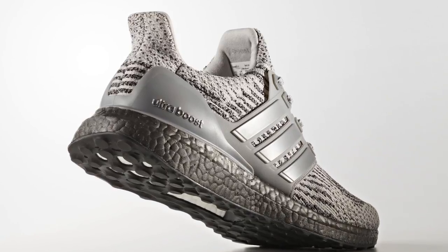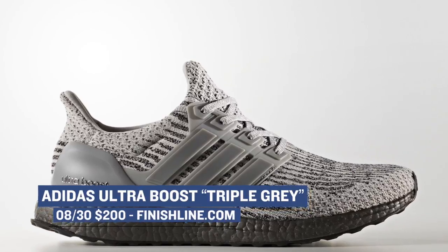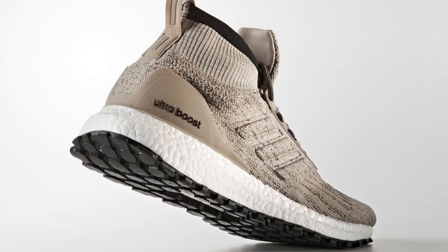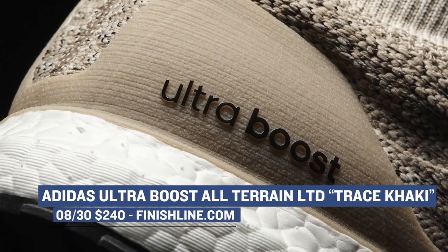First, we have a couple drops from Adidas that actually ended at retailers yesterday. First is the Ultra Boost in the Triple Grey colorway — those will cost you $200. We also have the ATR version of the Ultra Boost, which is almost like a mid-cut version. Those drop in Trace Khaki, which is a very dope colorway, and those will cost you $240.